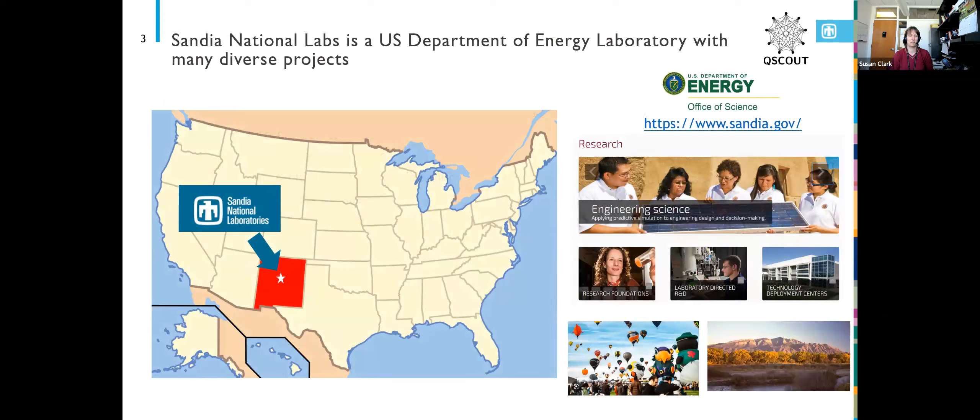Sandia National Labs is based in Albuquerque, New Mexico. Before I worked here, New Mexico wasn't really on the map as a place to go, but now I really love it here. Sandia is a US Department of Energy national lab where staff scientists come together to work on a variety of projects, mostly in the national interest. Its primary focus is making safety devices for nuclear weapons, but there's a lot of other research under the umbrella of national security, including a lot of quantum research.